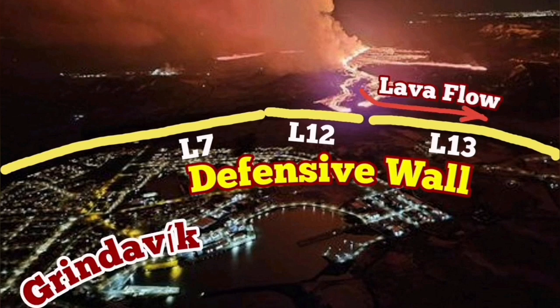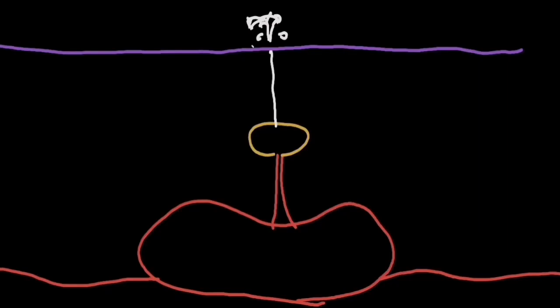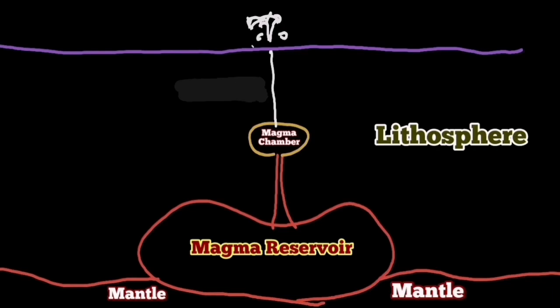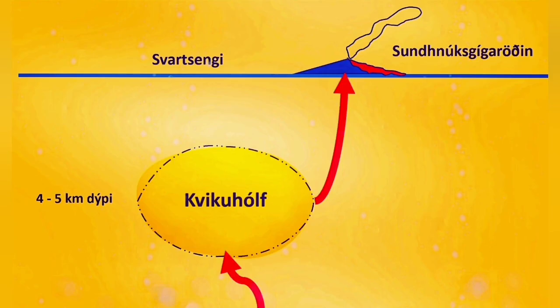This volcanism is very runny and we have to defend against it — it can move fast and over long distances. We thought the source of the magma for this situation was on top of the mantle, but we now know that's probably not true. The source of the magma is likely within the Earth's crust, and beside that we have a shallower source under the Schwarzsenge here.